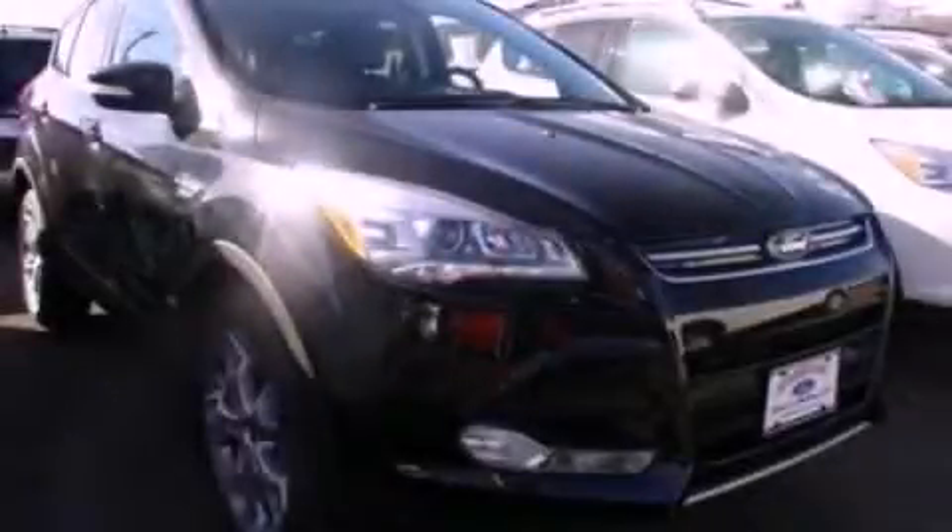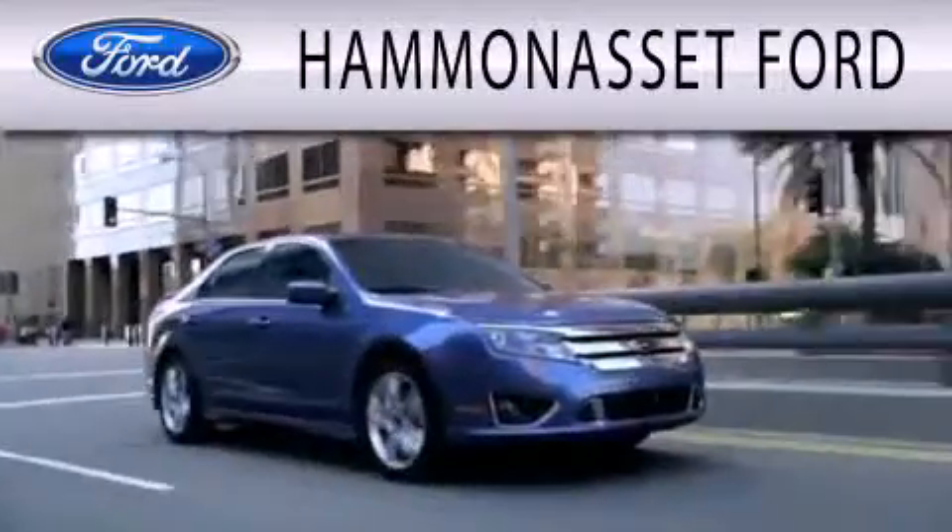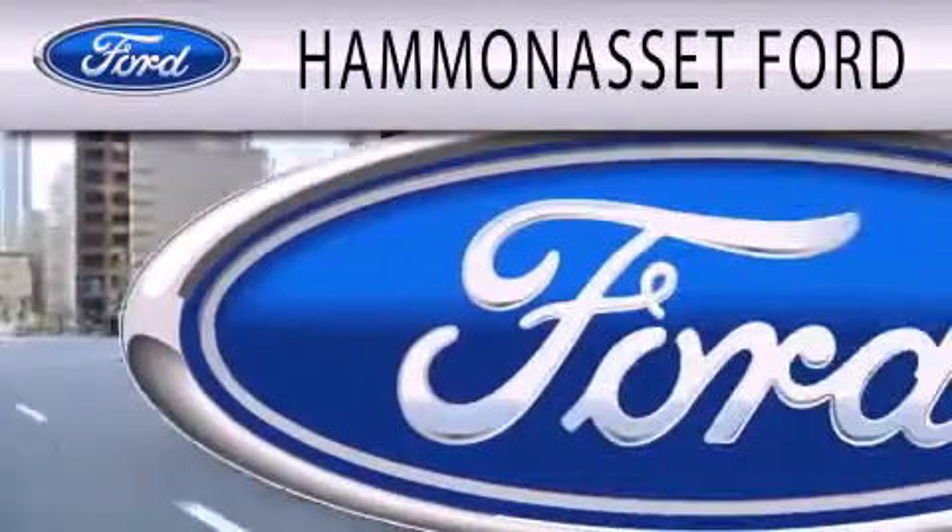Contact us today to schedule your opportunity to see this automobile in person. Hammond Asset Ford is dedicated to doing everything possible to ensure that the experience you have selecting your next vehicle is as pleasant as possible.